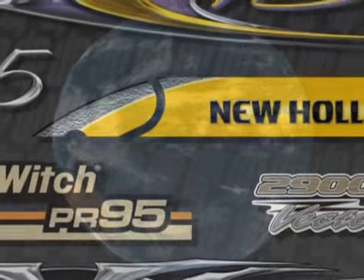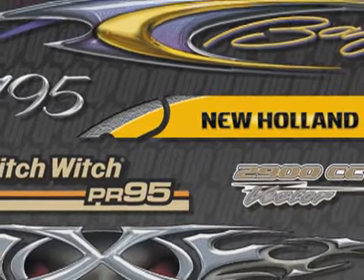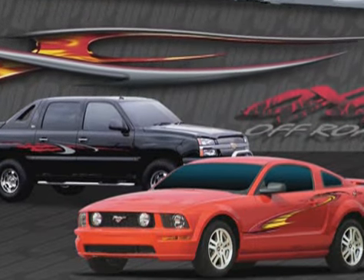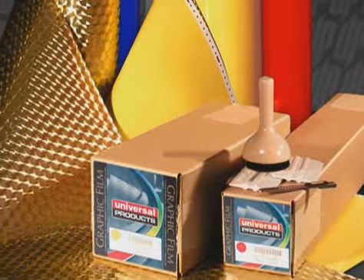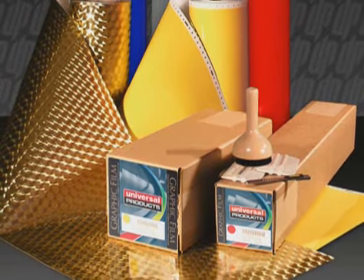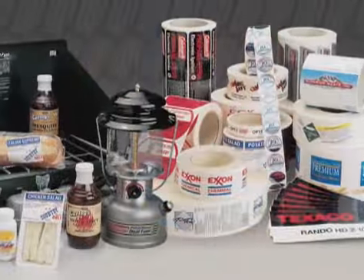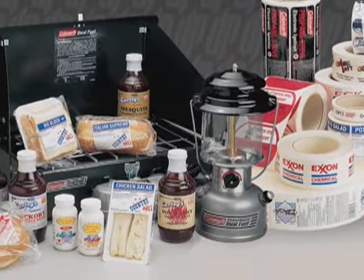We are composed of four main divisions. The Custom Division produces custom parts requested by any company for any industry. The Automotive Division produces vinyl striping and graphics for licensed distributors in the automotive aftermarket industry. The Graphic Films Division supplies the sign industry with our broad line of premium vinyls, specialty films, and digital media. And the Flexo Division produces high-quality roll labels with a versatility to span virtually every industry.